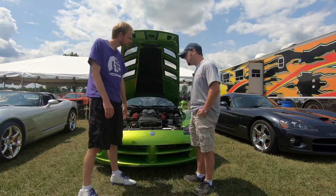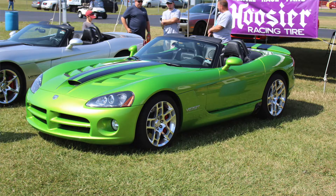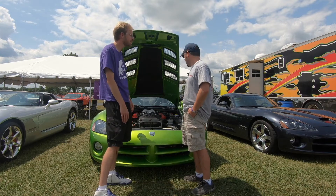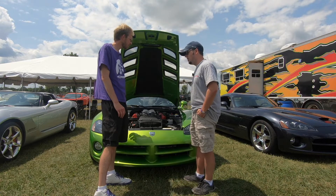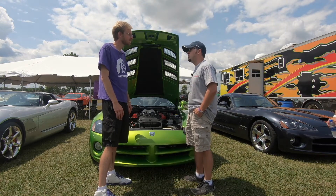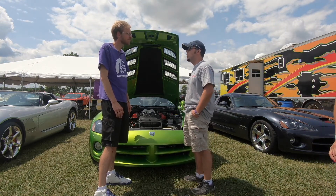And what's the color? Snakeskin green — pretty rad. What about this specific Viper do you love? Everything about it — the convertible top, the 600 horsepower motor, the bigger brakes over other generation Vipers really helps it stand out.